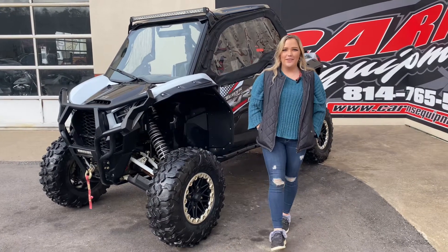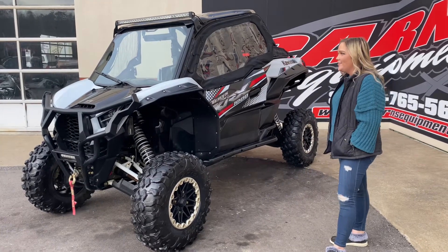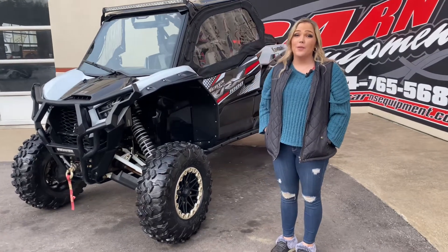Hey guys, this is Sam Dunn here at Currents Equipment. Check out this 2020 Carex 1000 Special Edition. As you can see, this unit is completely loaded with accessories — it's got the 'I want it all' package plus more.